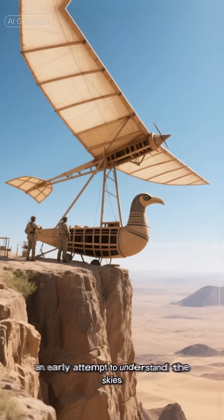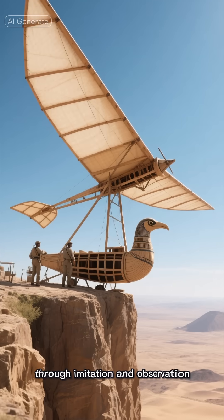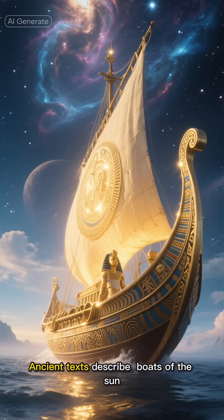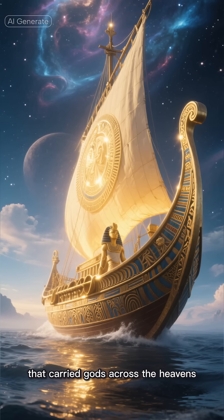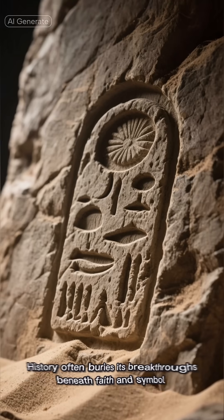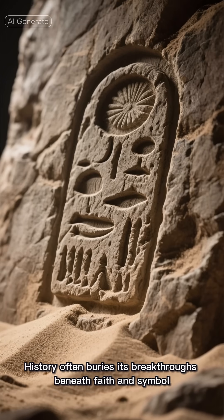Perhaps an early attempt to understand the skies through imitation and observation. Ancient texts describe boats of the sun that carried gods across the heavens. Could those myths have been inspired by something more tangible? History often buries its breakthroughs beneath faith and symbol.